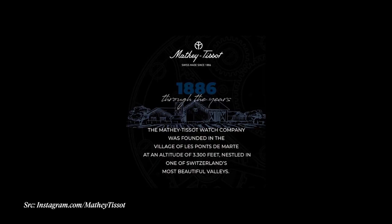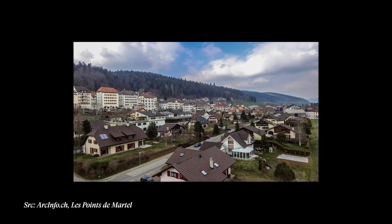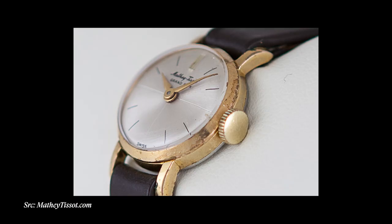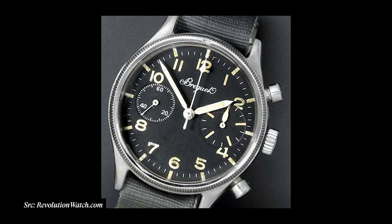Mathey-Tissot is different than the brand Tissot — two separate things. Mathey-Tissot was founded in Le Ponts-de-Martel, Switzerland in 1886 and specialized in manufacturing repeater and chronograph movements. Throughout the brand's early years, Mathey-Tissot was contracted to produce wristwatches for the British military and later for the United States military in World War I and again for both nations in World War II. It's believed amongst collectors that the manufacturer of the famous Breguet Type 20 military pilots chronograph was actually Mathey-Tissot and not Breguet — you can actually see a Type 20 produced by Mathey-Tissot.